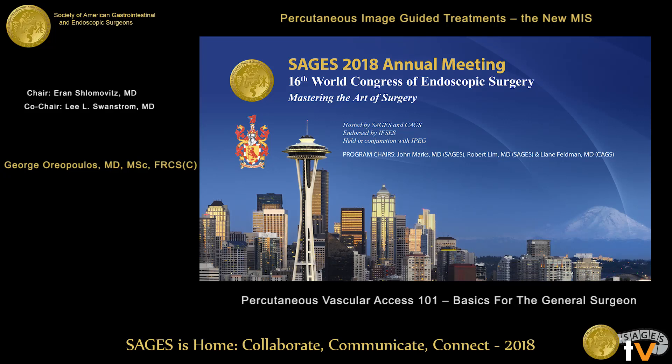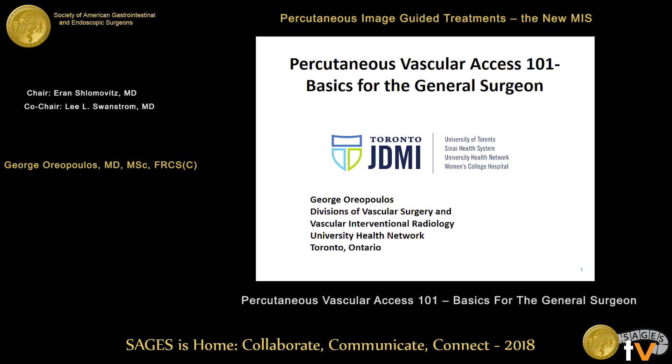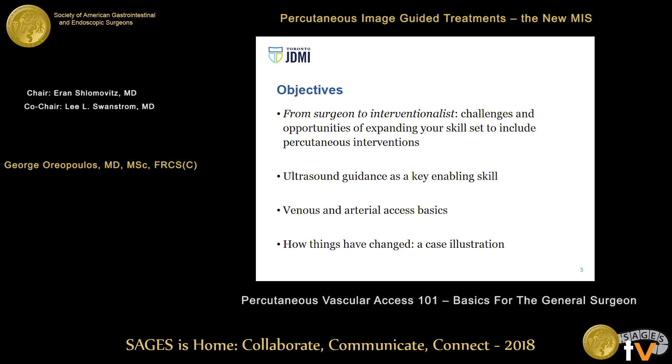Thank you to the chairman for having me here today. It's ironic it's been 20 years since I've been in Seattle. The last time I was here I visited Dr. Scribner on his houseboat. For those of you who don't remember, Dr. Scribner was the father of vascular access for hemodialysis who developed the Scribner shunt. I'm also here in the presence of my former fellowship program director and colleague. I have no disclosures.